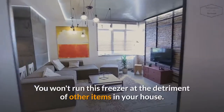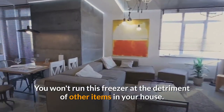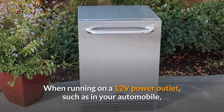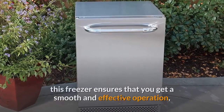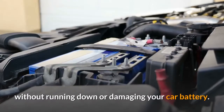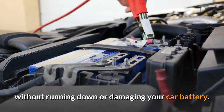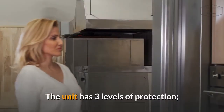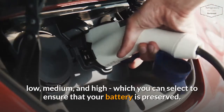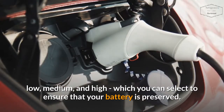Battery Protection: You won't run this freezer at the detriment of other items in your house. When running on a 12-volt power outlet, such as in your automobile, this freezer ensures that you get a smooth and effective operation without running down or damaging your car battery. The unit has three levels of protection — low, medium, and high — which you can select to ensure that your battery is preserved.